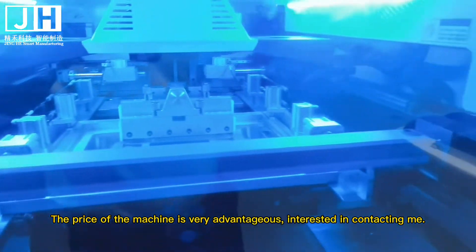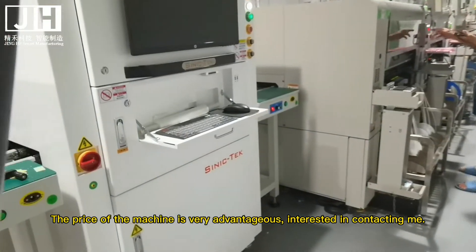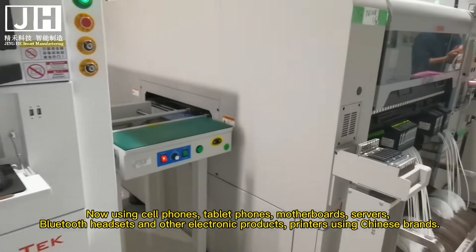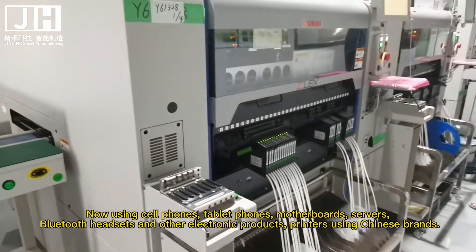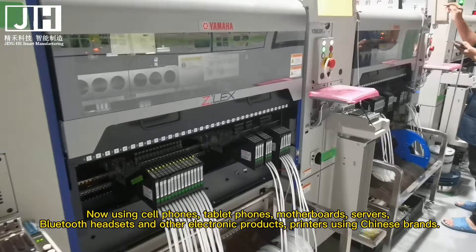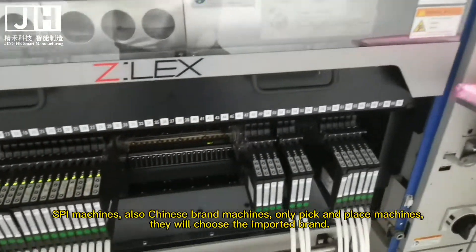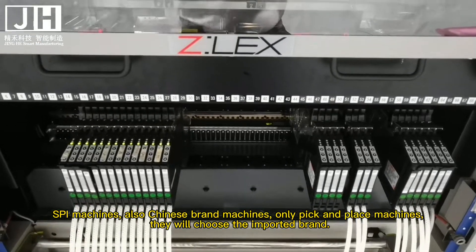The price of the machine is very advantageous. Interested? Contact me. Now, using cell phones, tablet phones, motherboards, servers, Bluetooth headsets and other electronic products — printers are using Chinese brands, SPI machines are also Chinese brand machines.